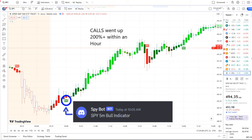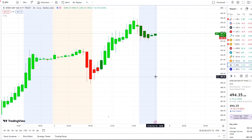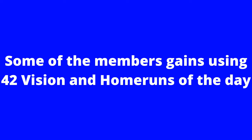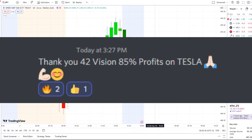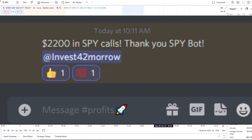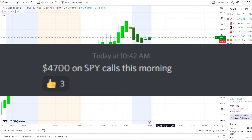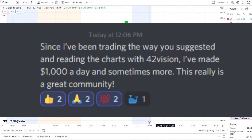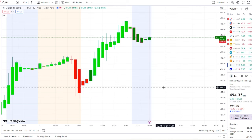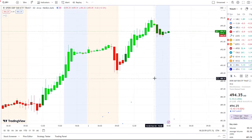If you guys want to receive this clarity and edge on the charts, you can now gain access to it as well. The link is down below in the description to the 42 Vision indicators, getting connected over to our bots and becoming part of a growing community of investors all looking to learn and grow together — using these resources to maximize in either direction, whether stocks are going up or going down. Here we are with the SPY finding support back above 490, breaking out towards 493.